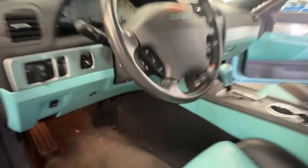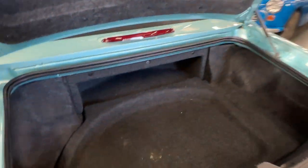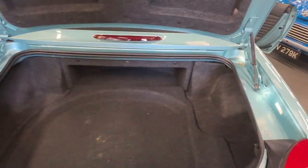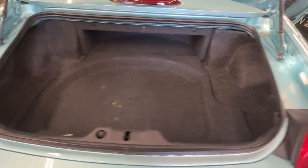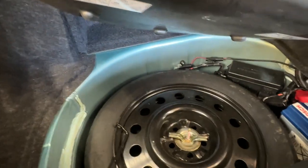All nice and good in there. Closing that door — let's quickly jump in the boot. Massive boot — you could get your typical American weekly shop in there. Very nice in there, and there's a spare wheel in there too.